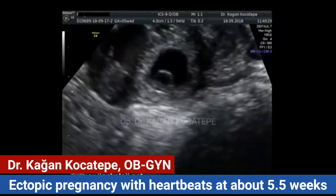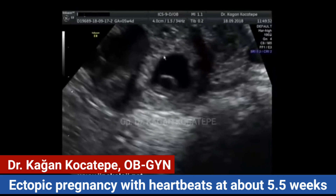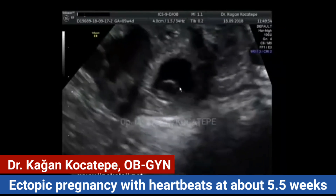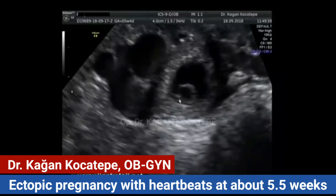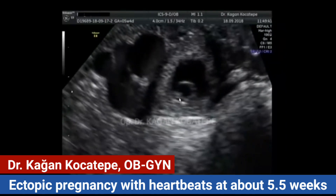When fetal cardiac activity is present, laparoscopic surgery may also be necessary. In this case, we were lucky to treat it with just medications.